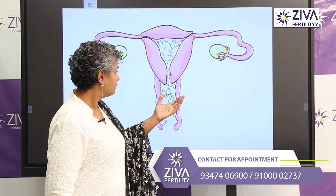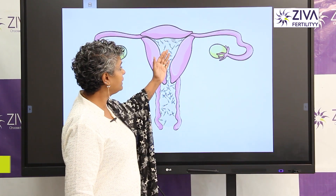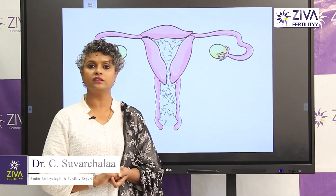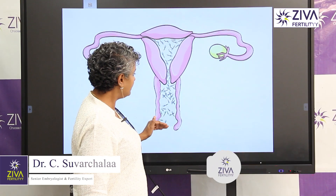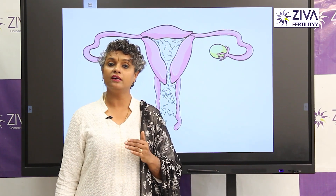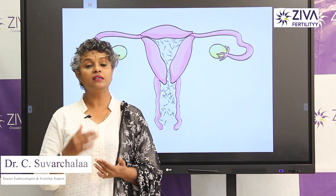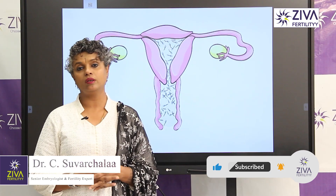I'm going to go to the cervix area and watch the cervix area. I'm going to swim in the tube and watch the tube. The cervix area is very important, and natural fertility can be used in the canal.